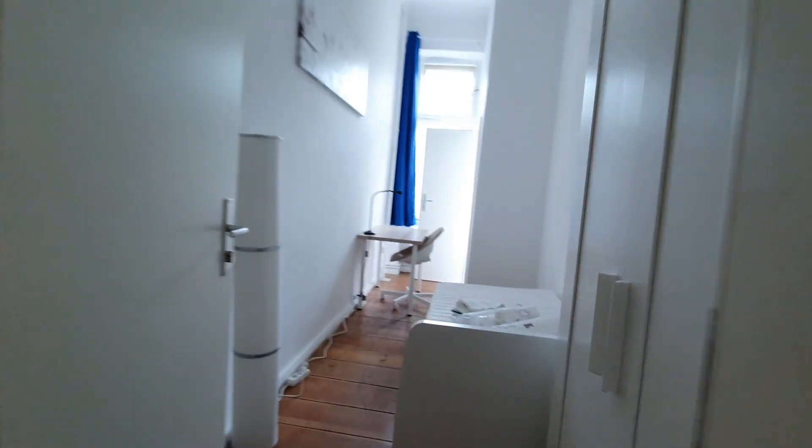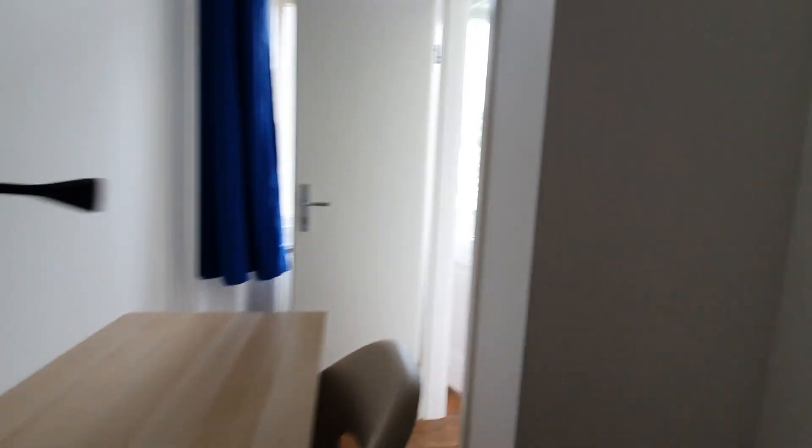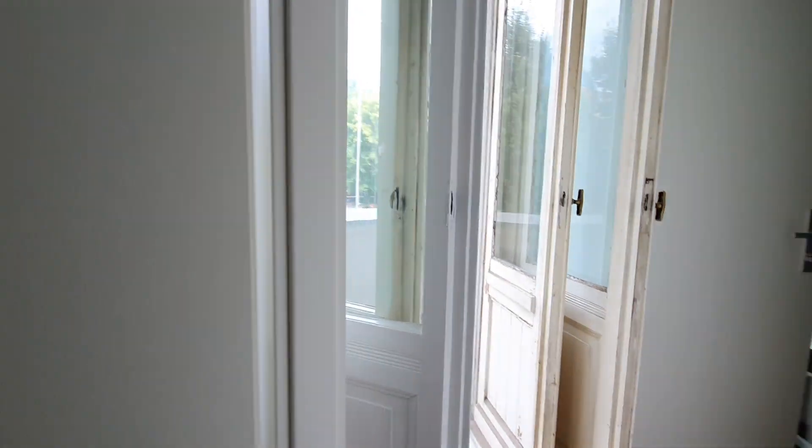Now let me show you bedroom number 3. You have here the single bed, wardrobe, and desktop, and you have access to the balcony that you would share with bedroom number 4.